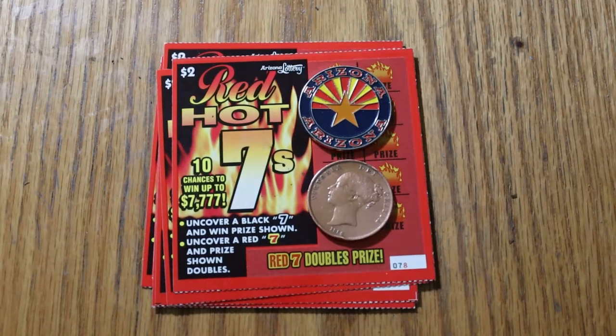What's up, YouTube! AZ Scratchers here with another little scratching session, and we're going back to some low boys today. I've got 10 of the $2 Arizona Red Hot 7s — 10 chances to win up to $7,777.